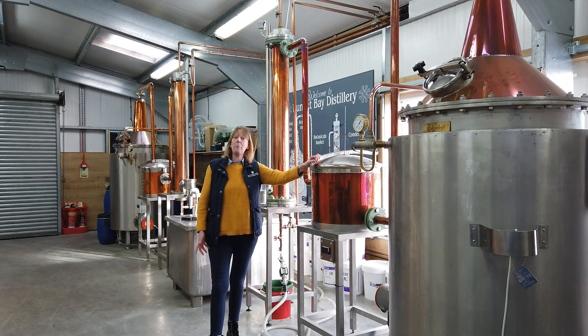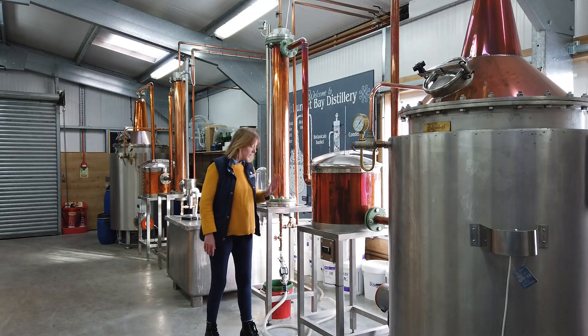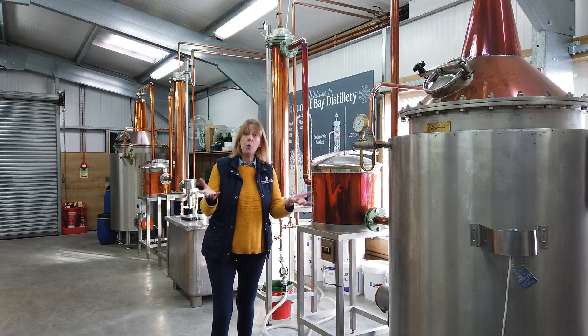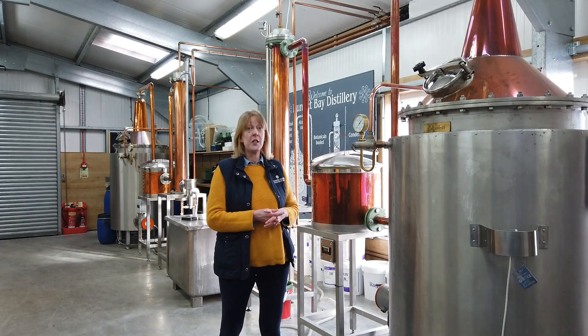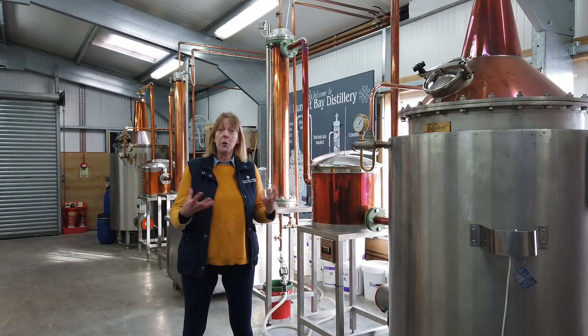The vapour passes into this contraption, which is essentially like a big vegetable steamer — and this is where the botanicals are kept. Inside is a large copper basket that has holes all around the side and in the bottom, and that's where the botanicals sit. When we're making Rock Rose Gin, we use 14 kilograms of botanicals, 10 of which are juniper.